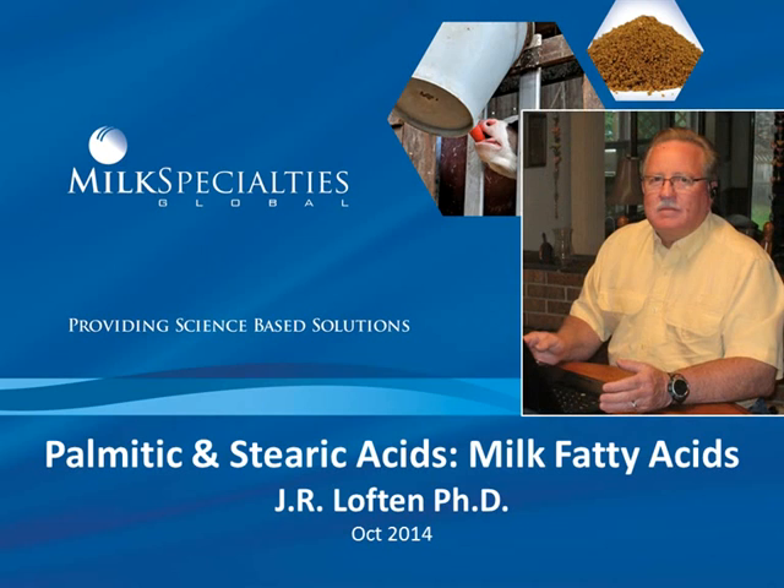Hello, this is Jim Lofton, the Director of Technical Services and Sales for Milk Specialties Global. Today, we would like to continue our discussions on palmitic and stearic acid, and in particular, how they affect milk fatty acid synthesis and production in the lactating cow.